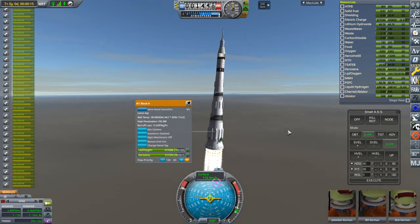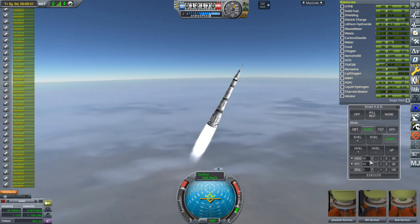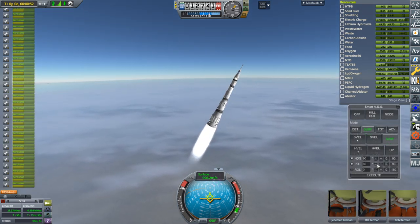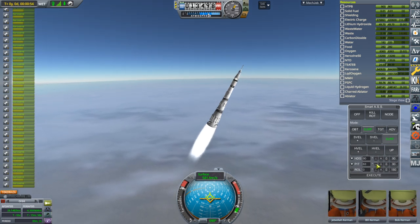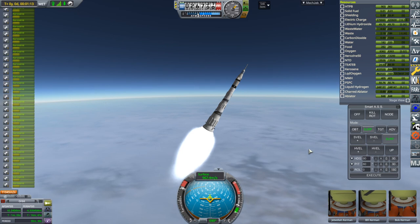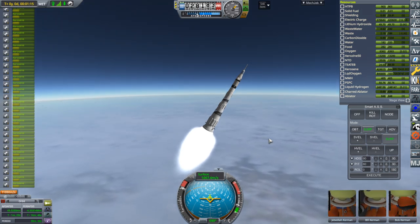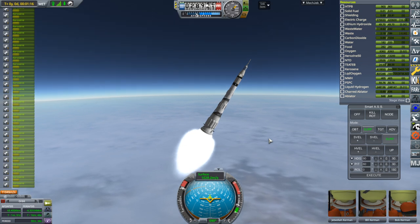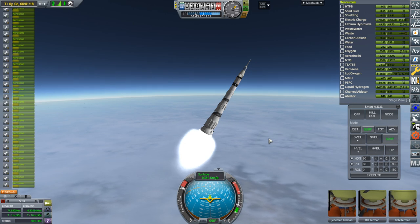Deploying grid fins. Putting what ended up proving to be a reasonably reliable mission on an unreliable launcher isn't the best configuration. By the time we get through the second stage, we'll want a time to apoapsis of like three or four minutes. That's a lot more than normal, but this is not a normal situation.